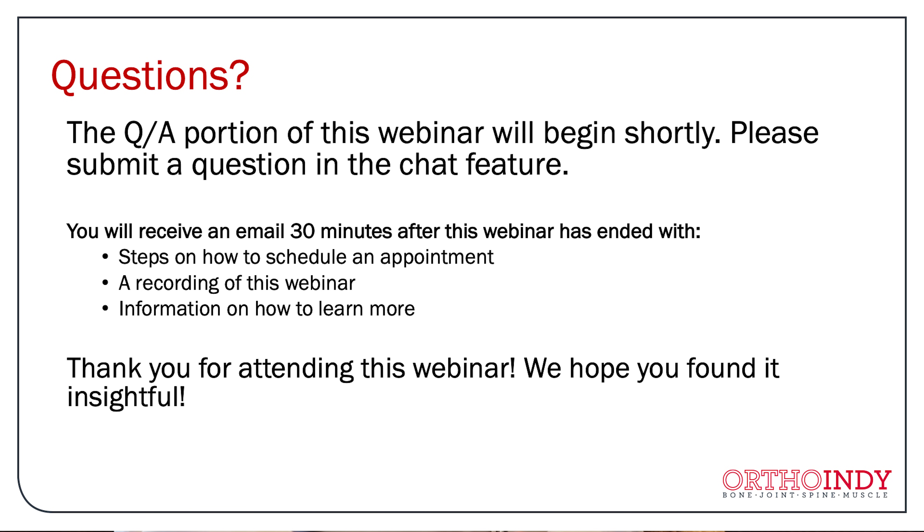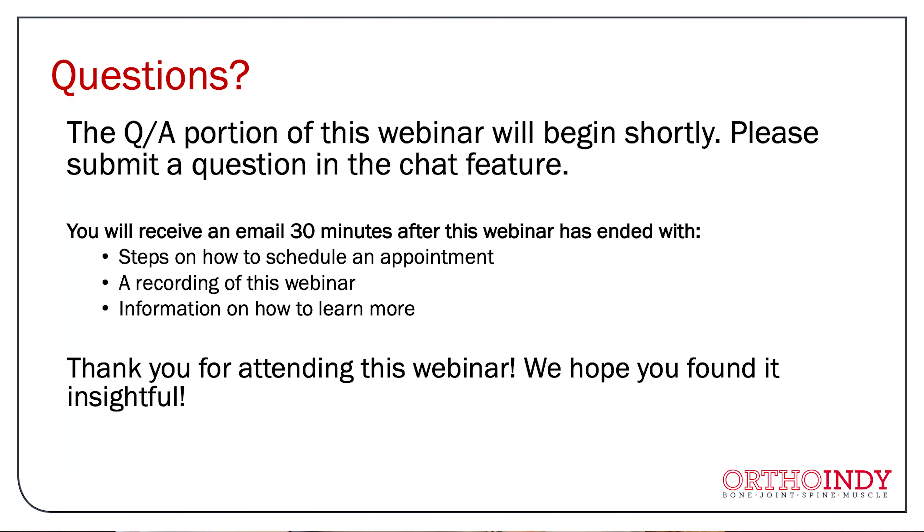This is the end of the presentation portion of the webinar, but you can still submit questions in the chat area. You'll receive an email about 30 minutes after the webinar is completed. If you have additional questions and would like to talk to me specifically, I'd be happy to see you in the office and make arrangements. We'll go over all the same information and answer any detailed questions you might have. Thank you.